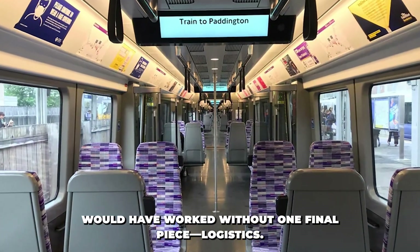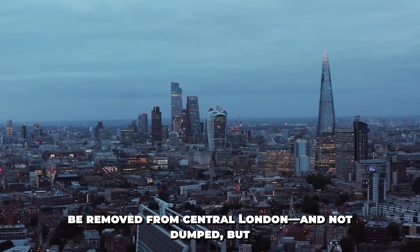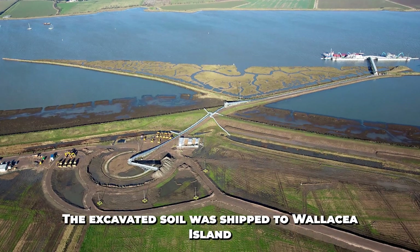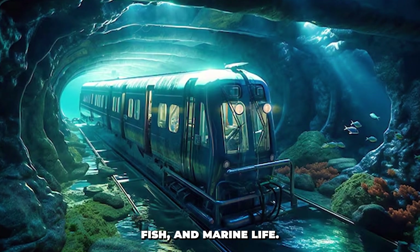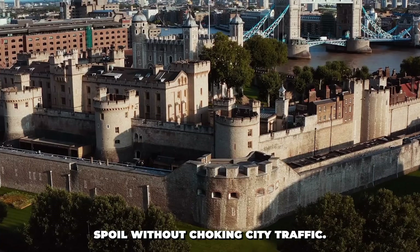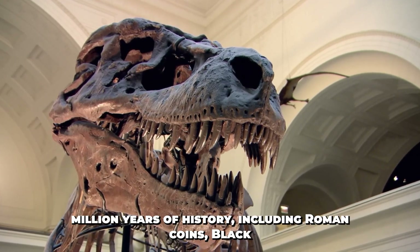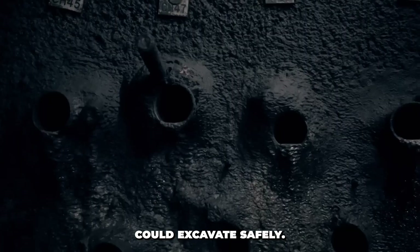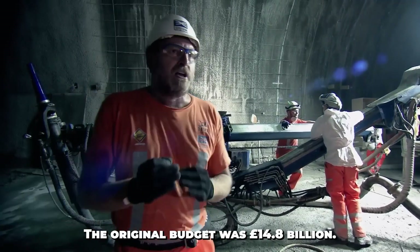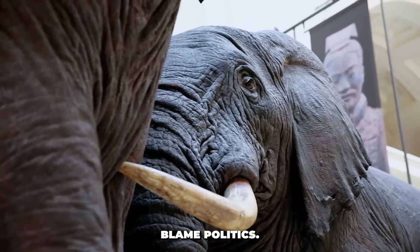None of this would have worked without logistics. Over 7 million tons of earth had to be removed from central London — and not dumped, but used. The excavated soil was shipped to Wallasea Island to create a new 650-hectare nature reserve. Engineers moved over 110,000 lorry loads of spoil without choking city traffic. They also had to manage archaeology: over 10,000 artifacts were found spanning 55 million years of history, including Roman coins, Black Death victims, and Victorian chamber pots — digging had to stop multiple times so archaeologists could excavate safely. The original budget was 14.8 billion pounds, but by completion, Crossrail had cost 18.8 billion pounds, due to delays, design changes, and politics.